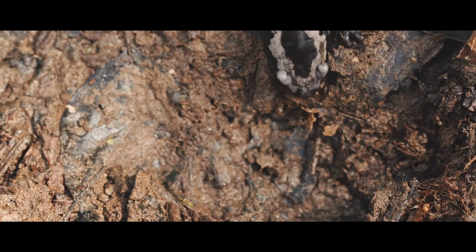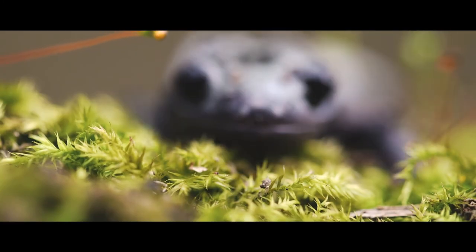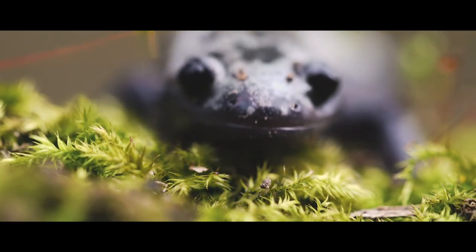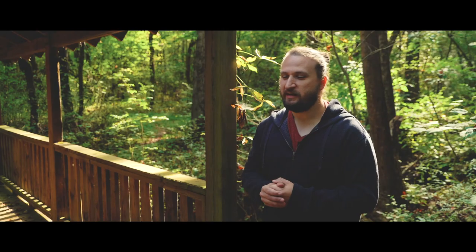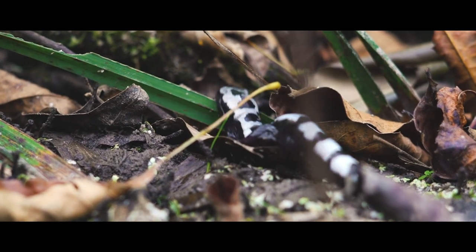I'm really excited to be here finding these guys. Over the years they've become sort of a symbol of innocence for me, because I can remember being a kid and being so excited anytime I would find salamanders. They were always my favorite thing to find. The weight of the world wasn't on my shoulders at that time.